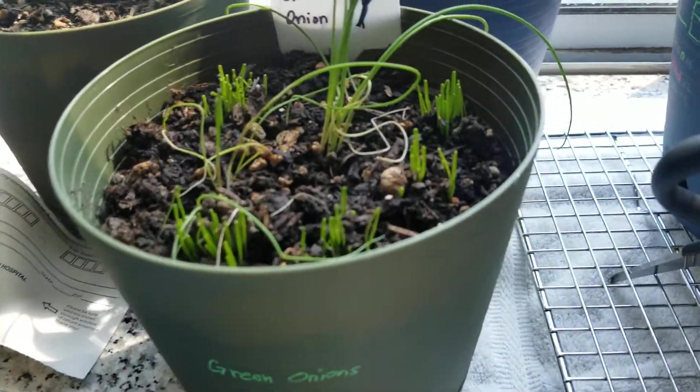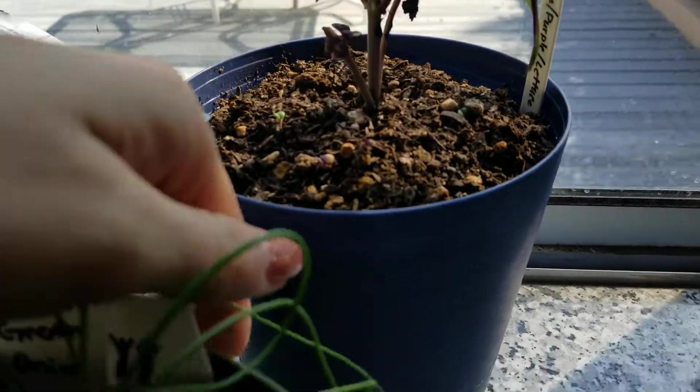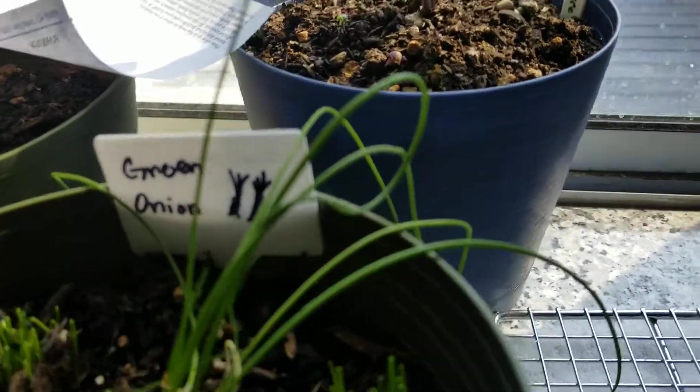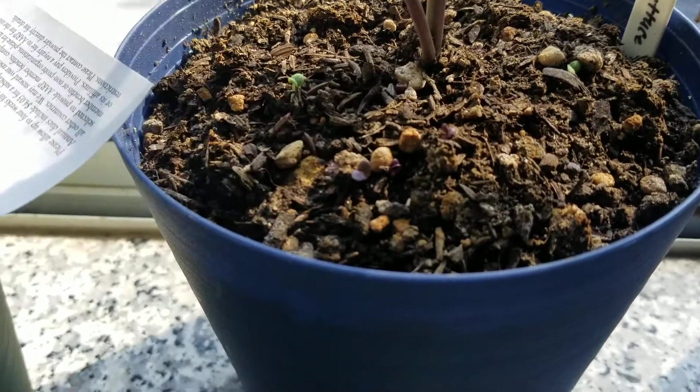Here is the purple basil from the AeroGarden and looks like some other basils germinated. There's one there, one there. I think I saw another one on the other side. There's some purple right here — you can barely see beneath that rock.